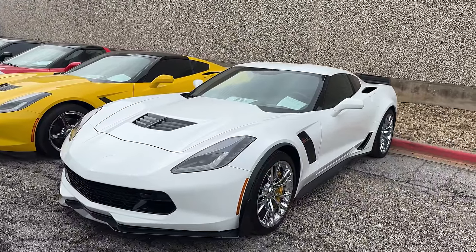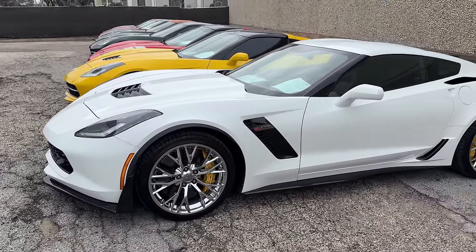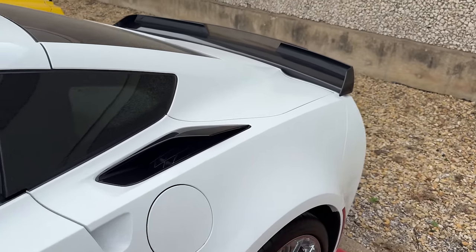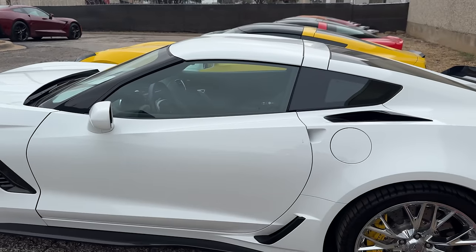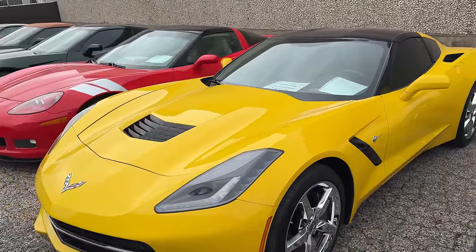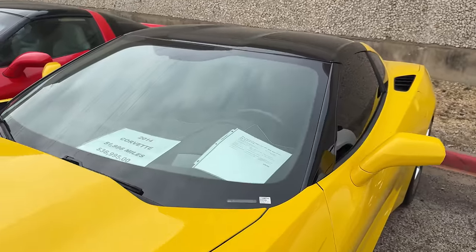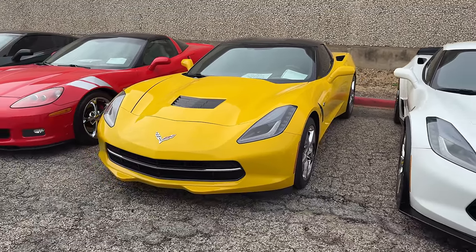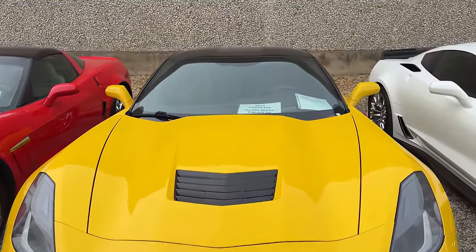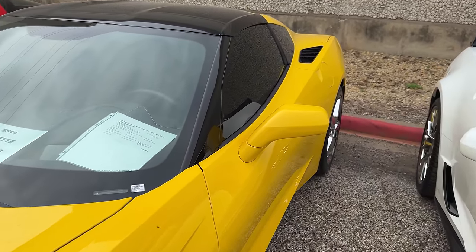It's a little windy out here — hopefully the microphone does okay. We have a 2018 Arctic White C7 Z06 with the Z07 package as well, yellow brake calipers, automatic, 13,498 miles, $79,995. Of course you have your Stage 3 rear spoiler on here, and chrome wheels — absolutely a beautiful spec. We have a nice Velocity Yellow 2014 — 51,996 miles, $38,995 with chrome wheels and gray brake calipers, 3LT.